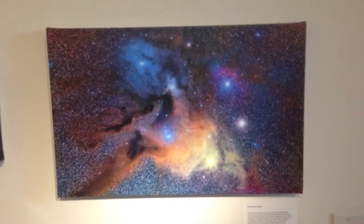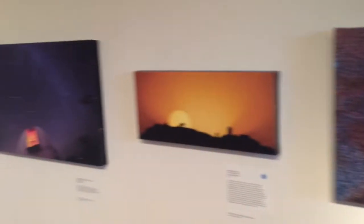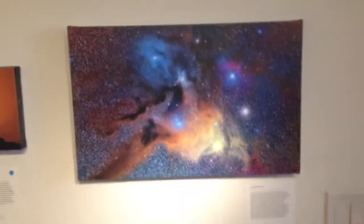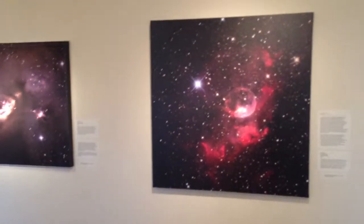Very cool — thanks for the explanation, Ben. This is a really fantastic exhibit at Tohono Chul, Art of the Cosmos. This is astrophotography and it is very impressive. And when you hear Ben explain how these are done, even more impressive.